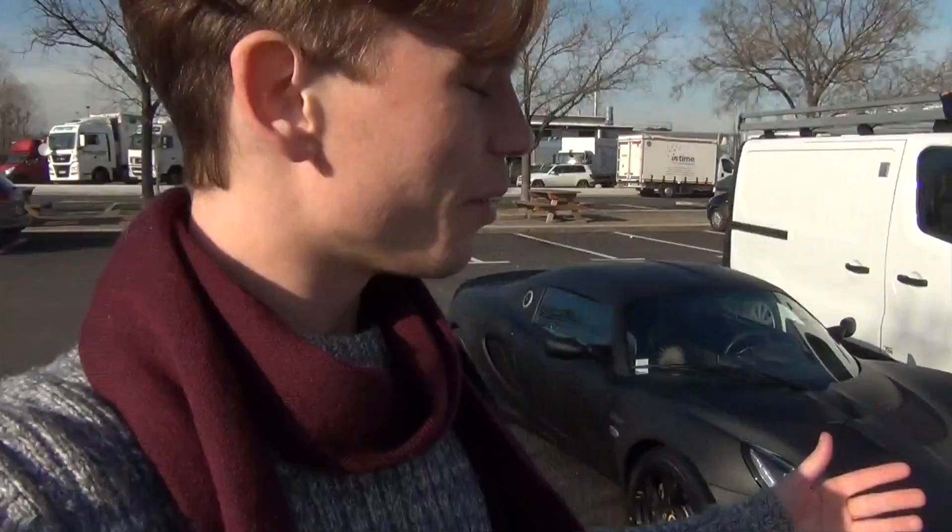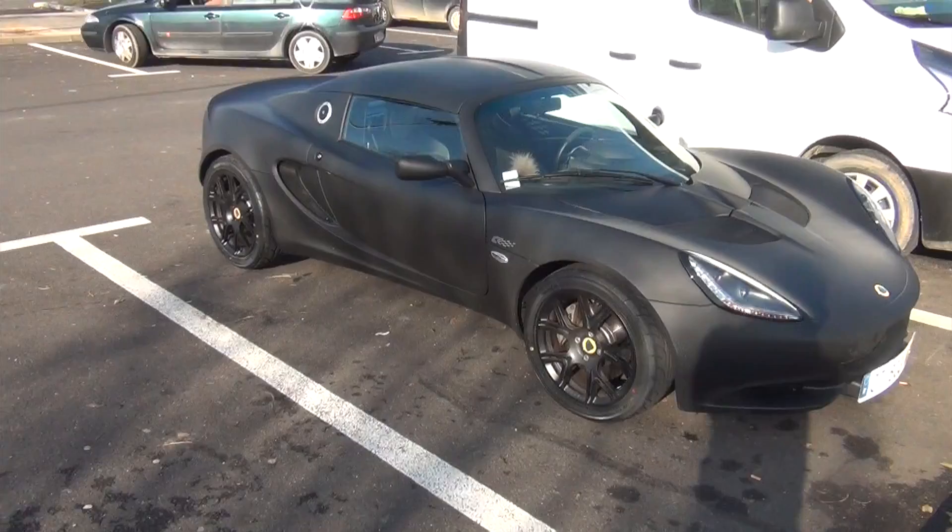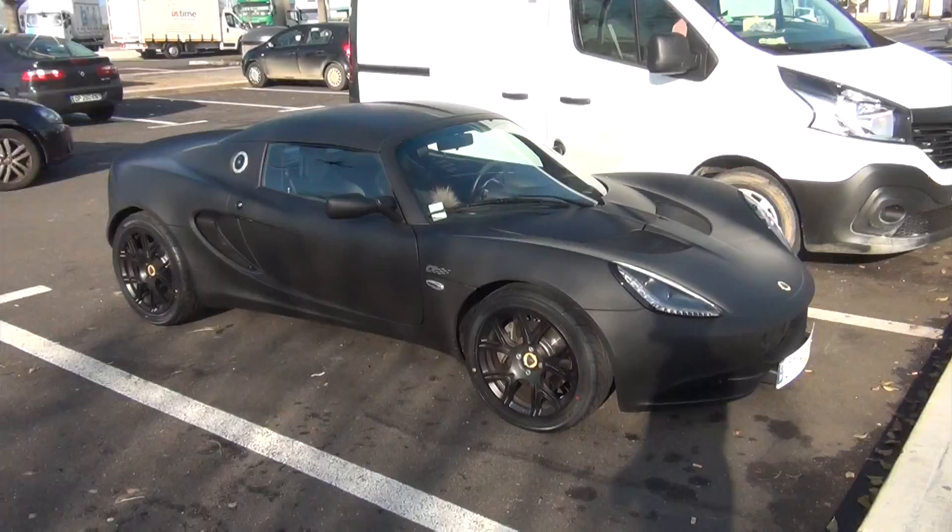Morning everyone. You may have recently just seen my collection video of my new Lotus Elise Club Racer. I've basically just collected it - that's where I filmed the first video. But today I'm doing a video of my first road trip with my Lotus. I literally picked this car up five minutes ago and I'm already taking on the first road trip.